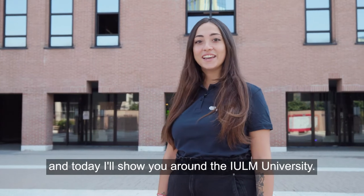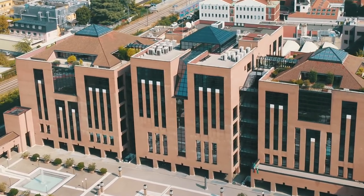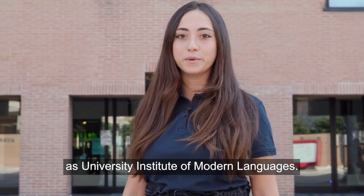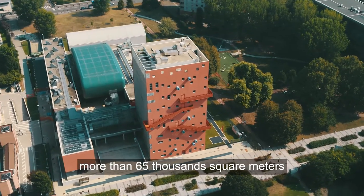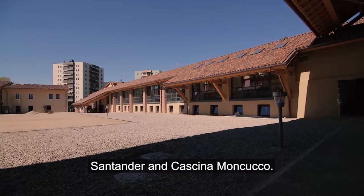Hello, I'm Mathilde and today I'll show you around Yulme University. Our university was founded in 1968 as a university institute of modern languages. The campus covers more than 65,000 square meters and includes seven buildings, the garden and two residencies: Santander and Cascina Moncucco.